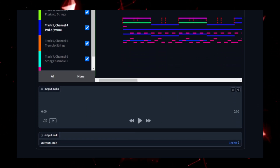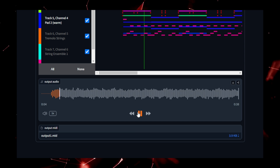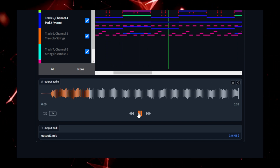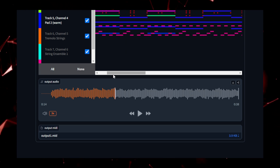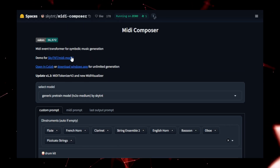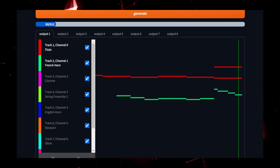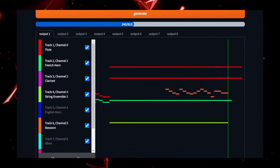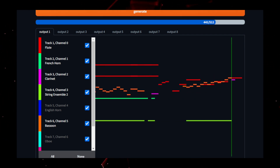What sets Midi Composer apart is its ability to generate music that feels authentic to the specified genre or style, from classical compositions to pop, rock, or jazz. For music enthusiasts and professionals alike, Midi Composer opens up endless possibilities to experiment with various genres or combine elements of different styles to create something truly unique. The model also allows for customization — want to specify a tempo, time signature, or specific instruments? No problem. It's highly adaptable to the needs of composers, game developers, and even those working in film or commercial music.